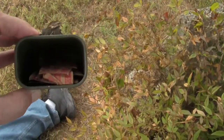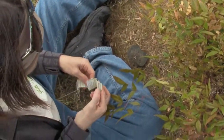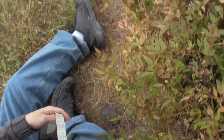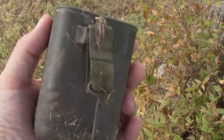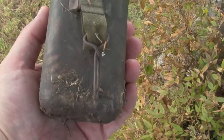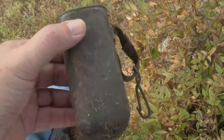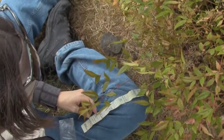Well, the log's wet. Normally they're pretty waterproof and they usually have a little hook — which this one does. We'll have to make sure the lid is put on properly because it's usually a pretty good seal.